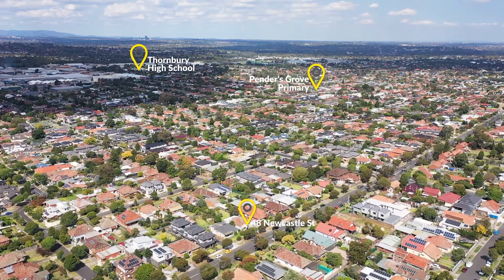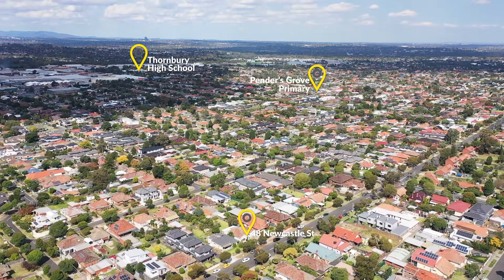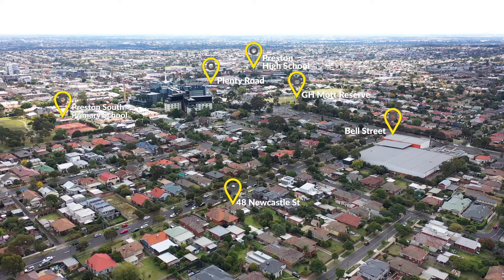Zoned for Preston High School and Preston South Primary, and within a short stroll to high street cafes, bars and restaurants, this is the ideal location to raise a growing family.